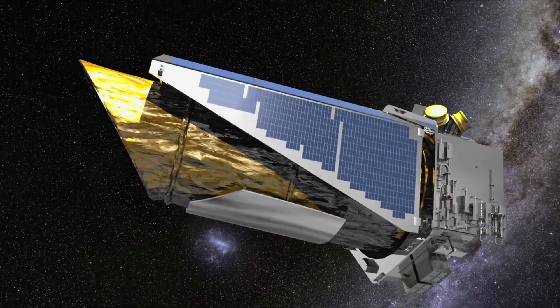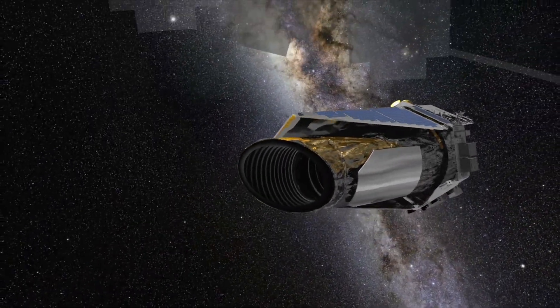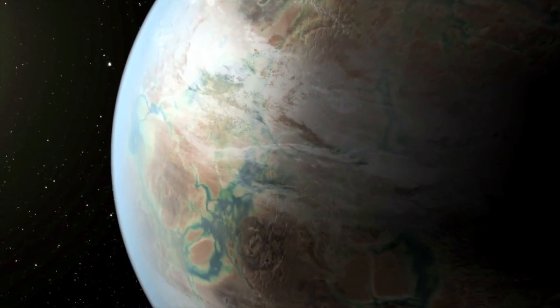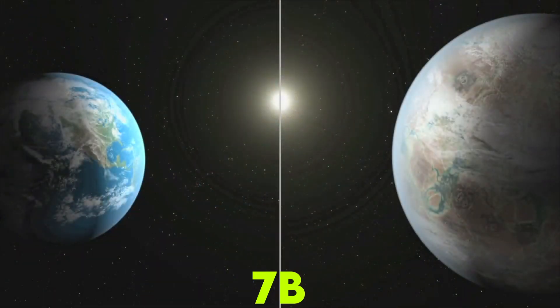Kepler was designed to monitor about 100,000 main-sequence stars over a period of three and a half years. During its first six weeks of operation, Kepler discovered five exoplanets — named Kepler-4b, 5b, 6b, 7b, and 8b — which NASA announced in January 2010.